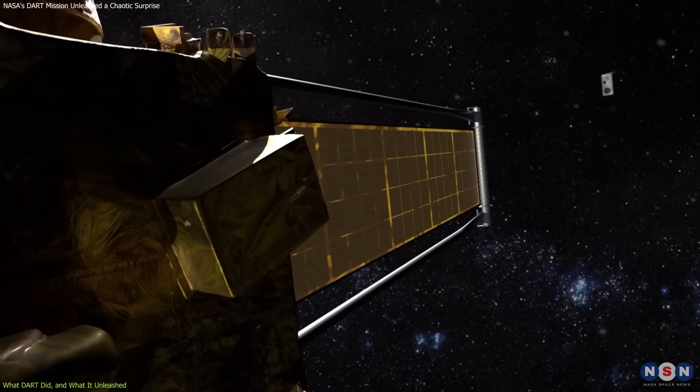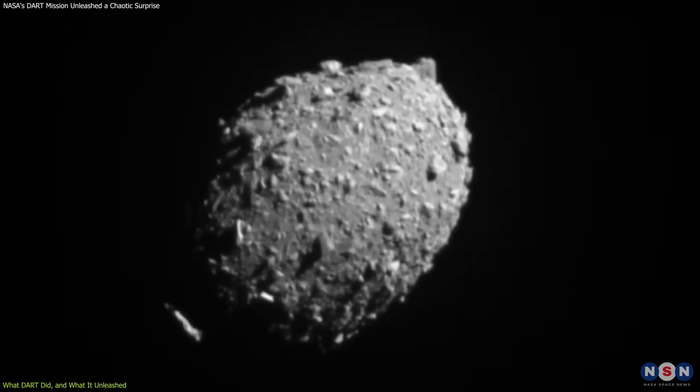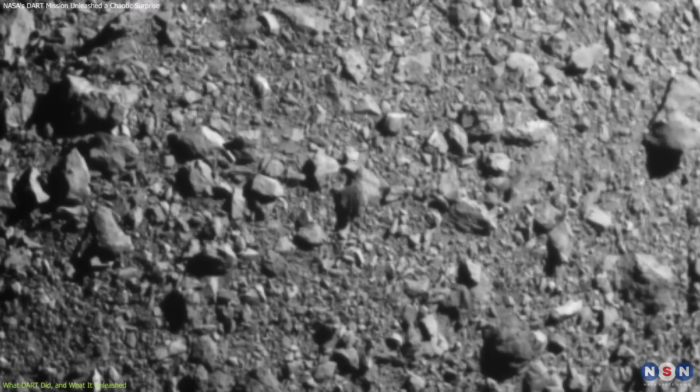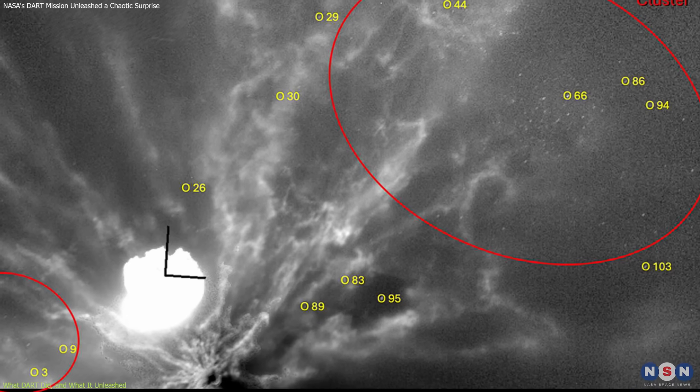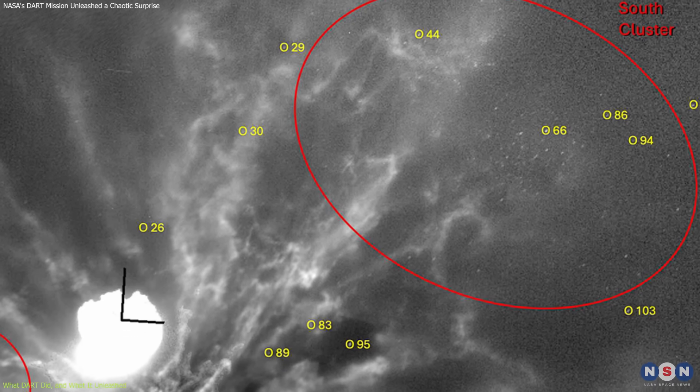Researchers believe that DART's solar panels may have struck two large boulders just milliseconds before the spacecraft's body made contact. This may have fragmented these rocks and contributed to the lopsided ejecta pattern. That asymmetry matters.